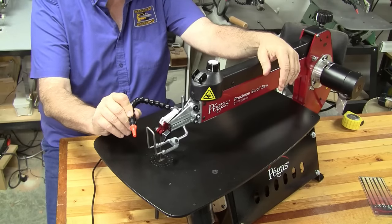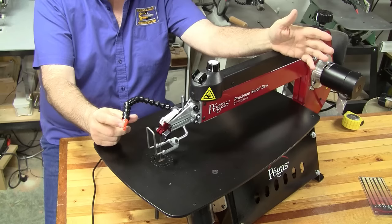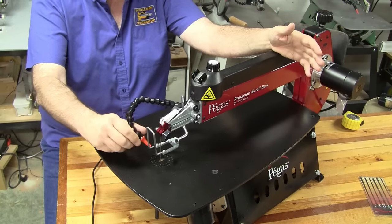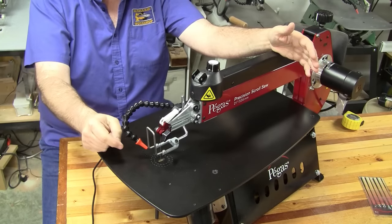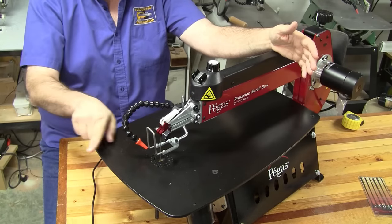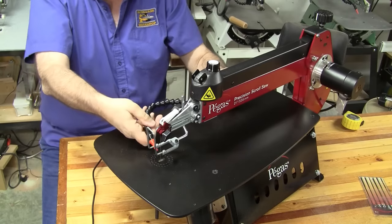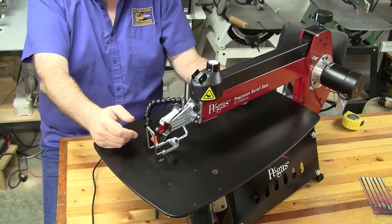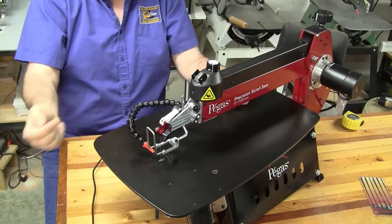The Pegas 21 inch scroll saw comes standard with an air blower. If you've done any scroll sawing, you'll know that an air blower is absolutely critical. They give you enough hose that you can get it pointed from the front blowing the dust to the back, which is a really nice feature because you're better off getting dust away from you than pushing it towards you. Some scroll saws blow the dust right back up in your face or on your lap, so it's nice that they give you plenty of extra links to get around here and blow the dust away.